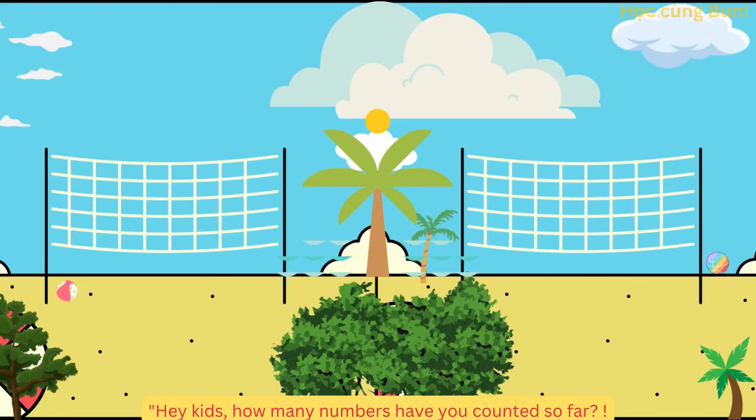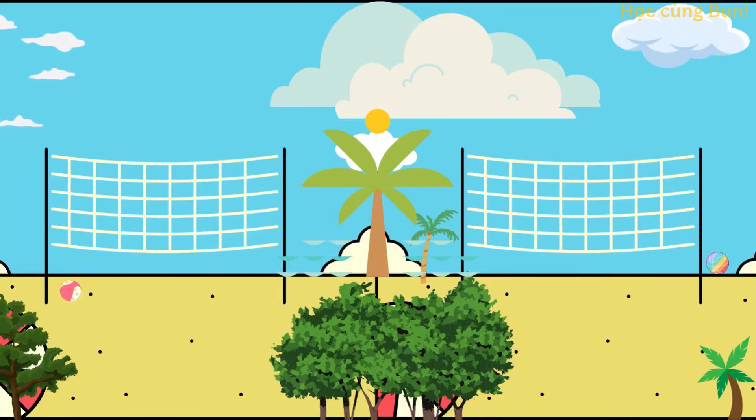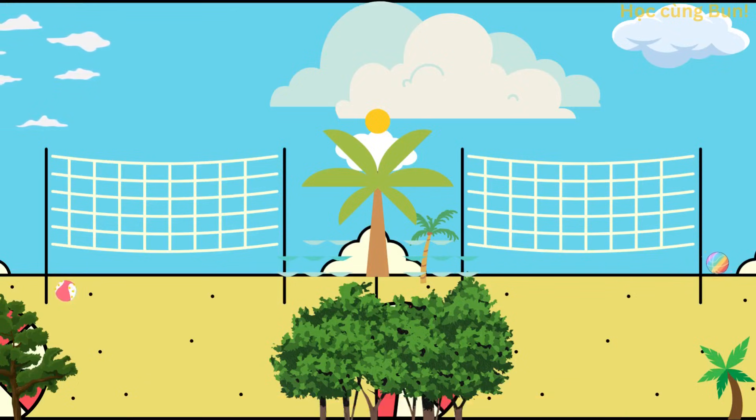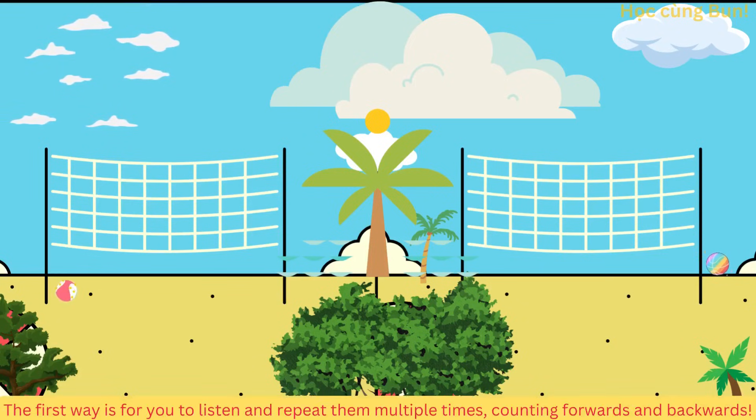Hey kids, how many numbers have you counted so far? There are many ways to help us remember those numbers. Các bé ơi, các bé đã đếm được bao nhiêu số rồi nhỉ? Có nhiều cách giúp chúng ta nhớ những con số đó. The first way is for you to listen and repeat them multiple times, counting forwards and backwards.